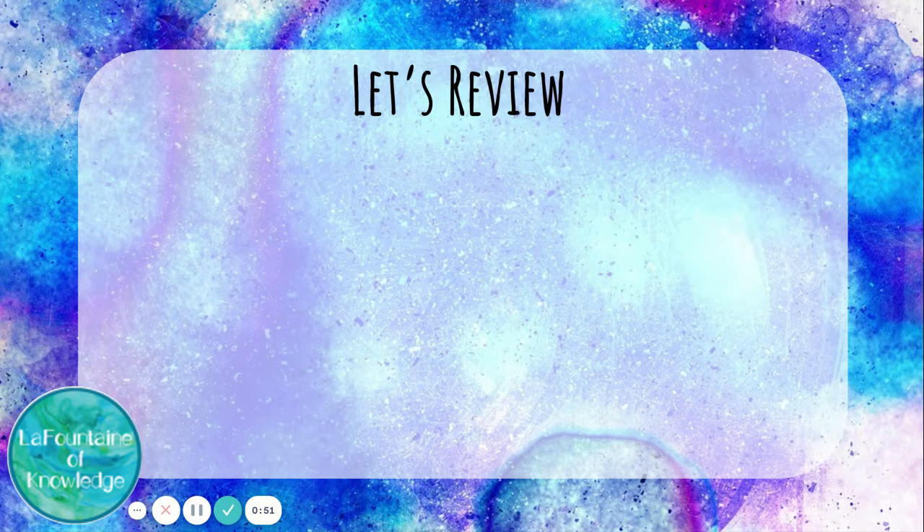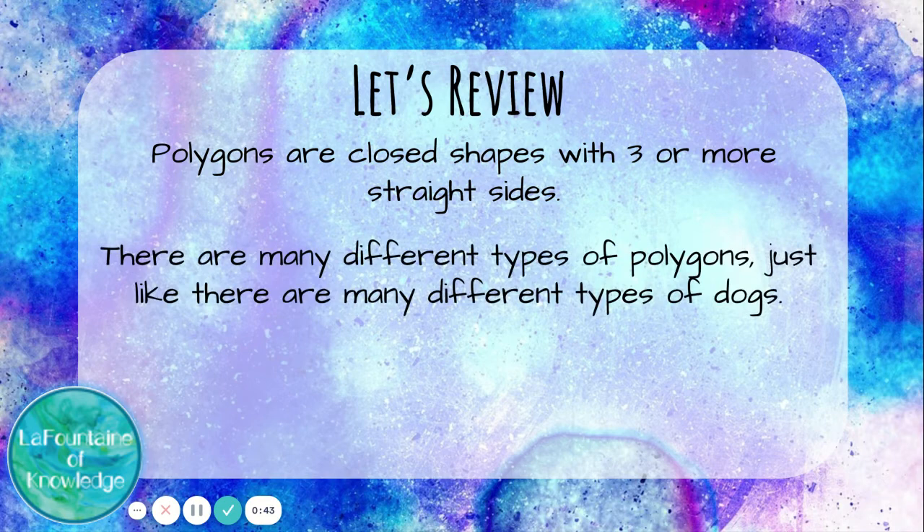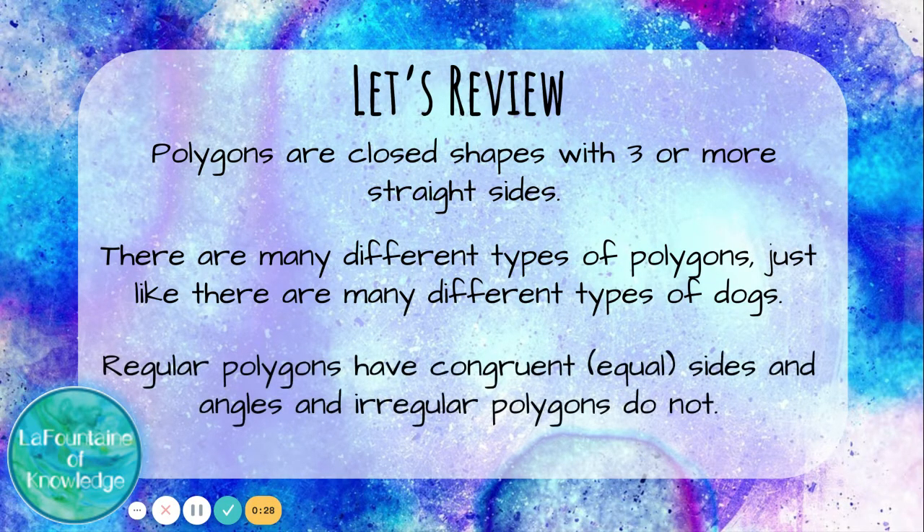Let's review. Polygons are closed shapes with three or more straight sides. There are many different types of polygons, just like there are many different types of dogs. Triangles are polygons, and so are squares, and so are trapezoids, and so are pentagons, and hexagons, and octagons. Regular polygons have congruent, which means equal, sides and angles. And irregular polygons do not.